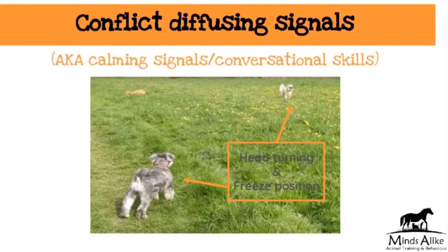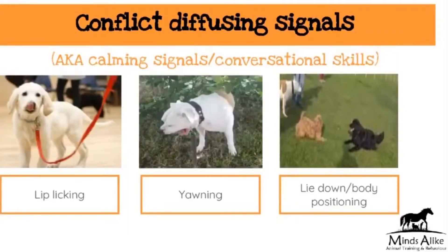In this picture we've got some head turning and also the fact that both dogs have frozen — they've both stood still. That's a signal in itself to say 'I don't want to be threatening.' These pictures show a puppy who is licking her lips, in the middle we've got a dog who's yawning, and to the right we've got a dog who's lying down to try and calm a social situation down.